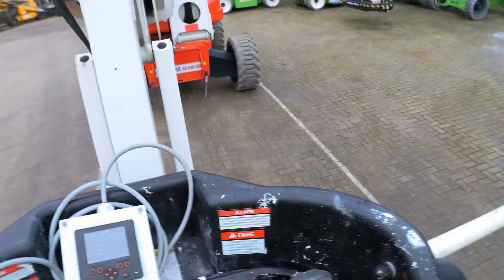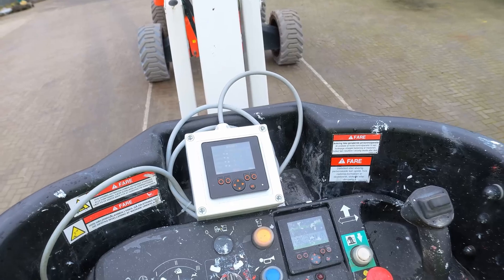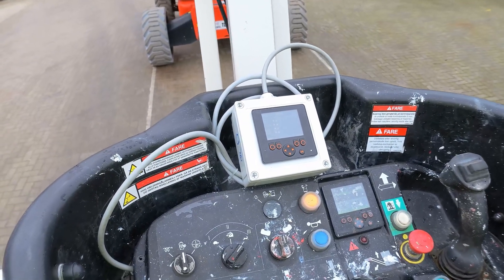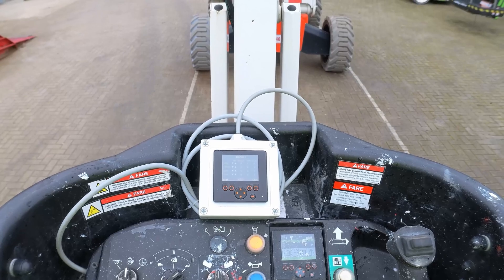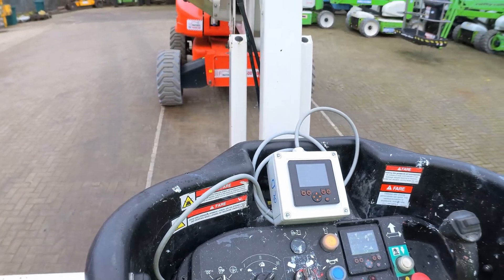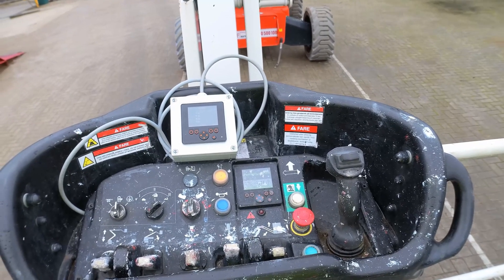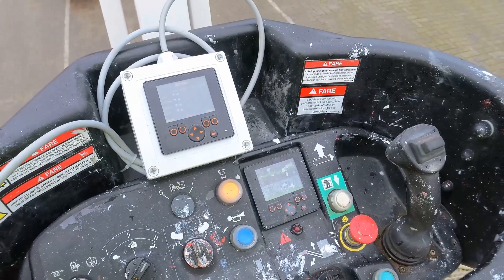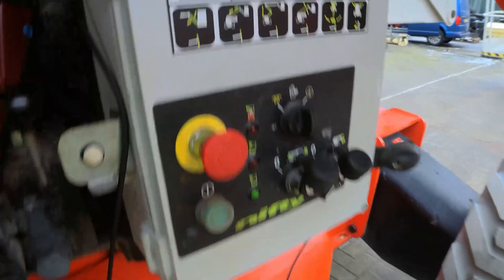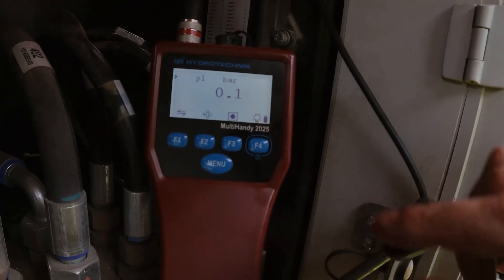It only goes up on diesel power, so it's definitely a problem with the hydraulics. This could be a very misleading fault — you might start suspecting the electric motor, motor controller, or even the cylinder, which could get very expensive to fix. Let's check the pressures. I've got my pressure gauge fitted on the test point on the pressure filter on the pressure line, currently showing 0.1 bar.